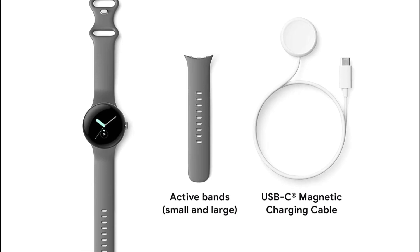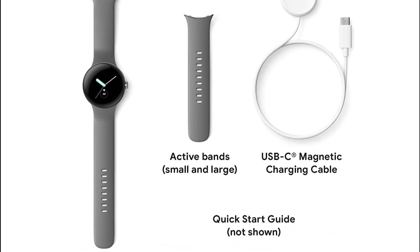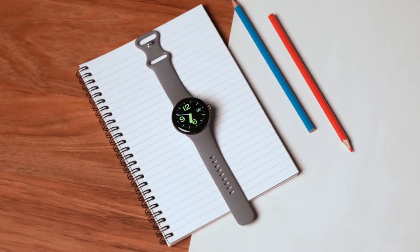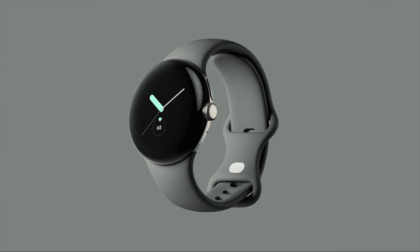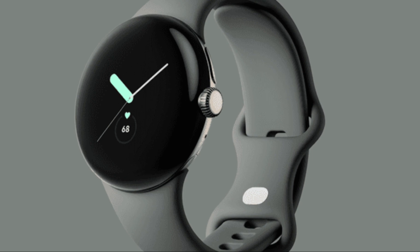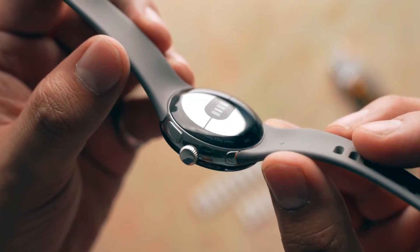Overall, the Google Pixel Watch is a high-quality smartwatch that combines advanced fitness tracking features with LTE connectivity and Google Assistant integration. Its stylish design, durable build quality, and range of features make it a great option for anyone looking for a smartwatch to help them stay connected and track their fitness goals on the go.